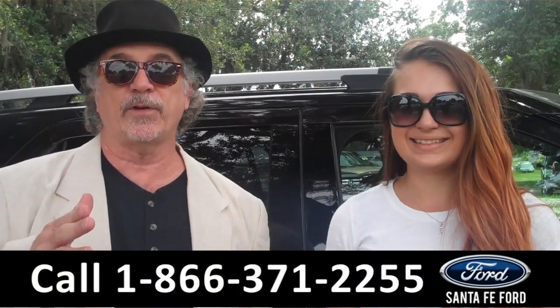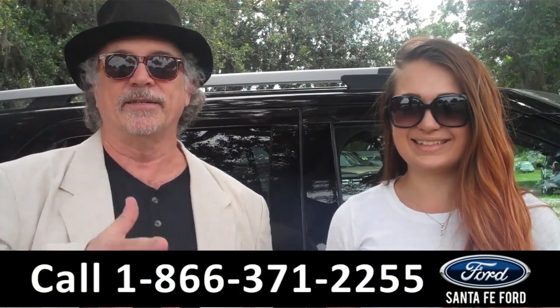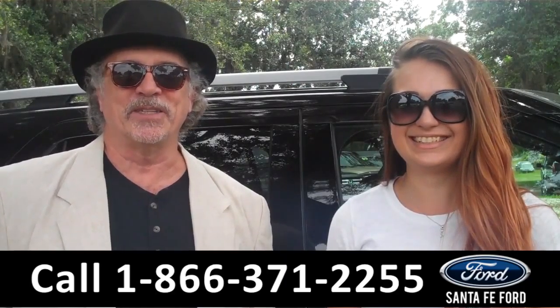Ford Explorer — just in time for your summertime vacation so you can go exploring. Stay tuned, Carly has more details right now.